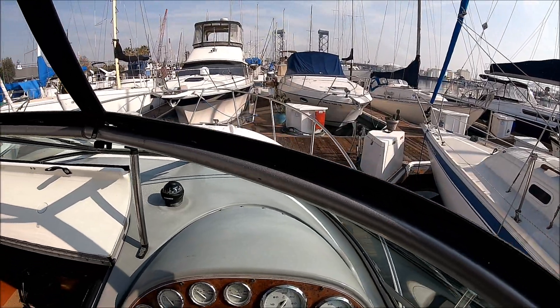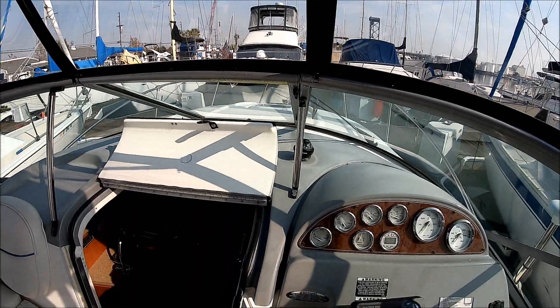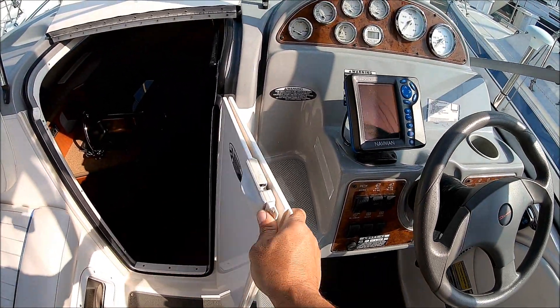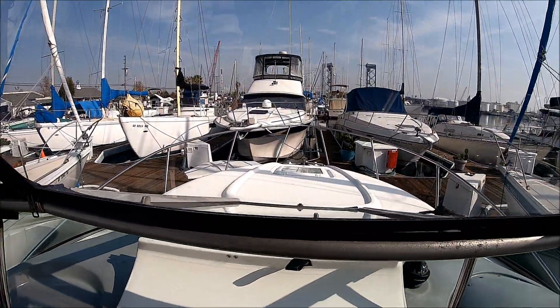This is the view from the helm right here. Access to the bow is nice and easy — up the steps, through the center line, to the foredeck.